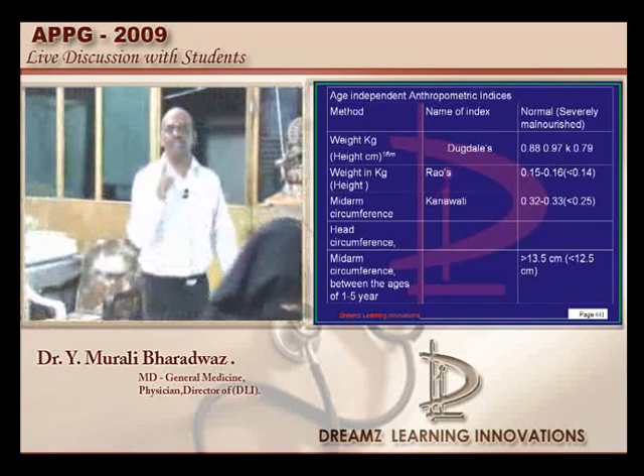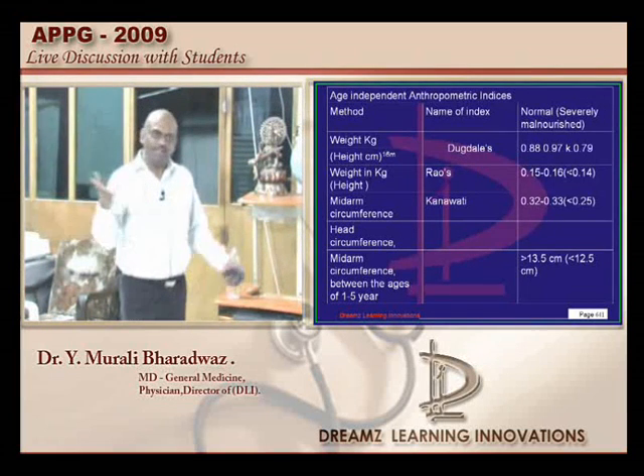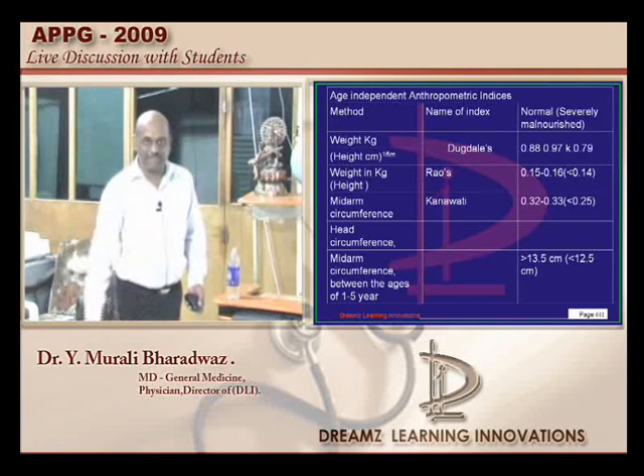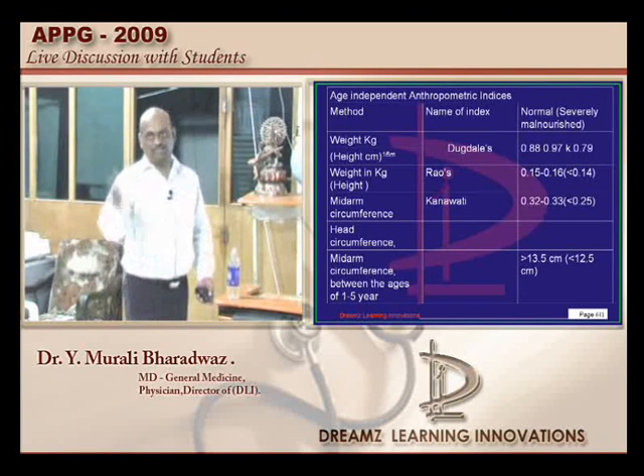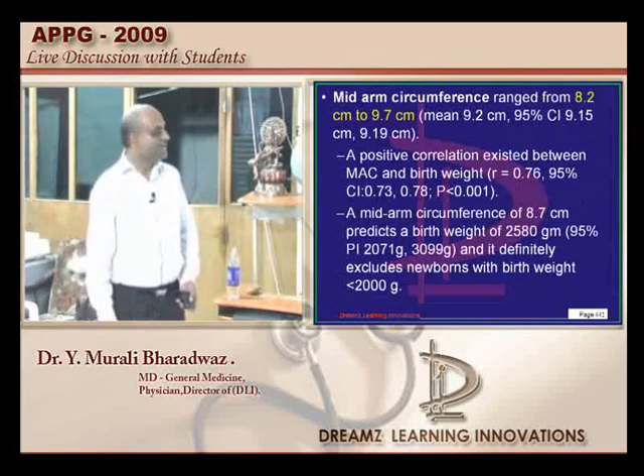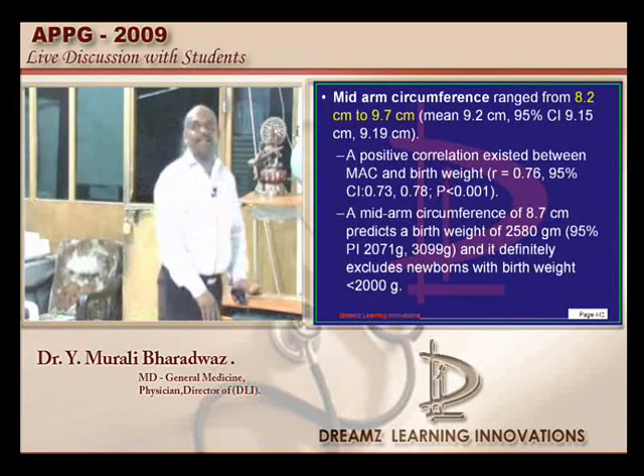Assume that generally cutoffs are given for a disease, not for normal — though cutoffs can be given for normal too. We leave it to the insanity of the examiner. Let us go to the next question.